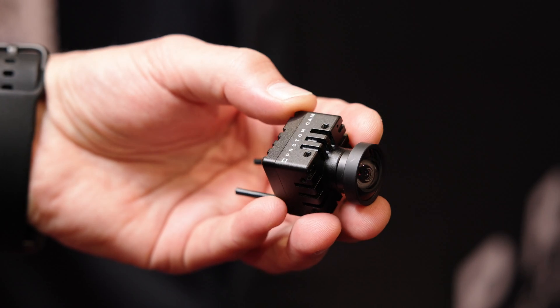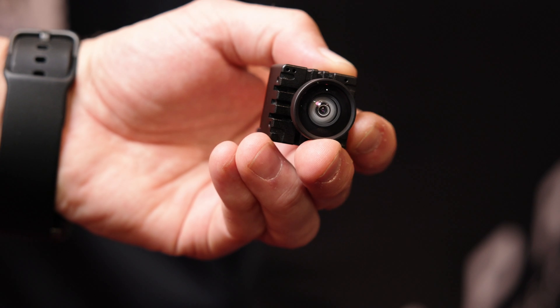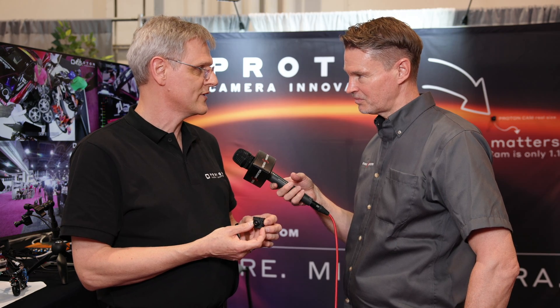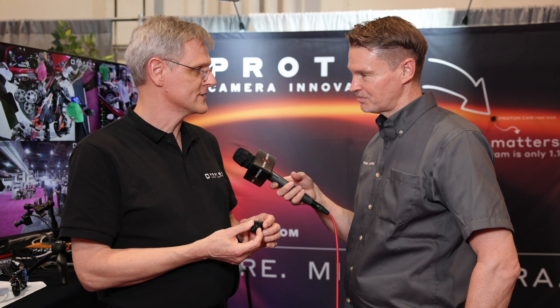It's called the Proton Cam. It is just 28 by 28 millimeters, and even at that size they don't compromise on quality. It has a 12-bit sensor, which is unique for many cameras of this size. It runs on just 2.5 watts of power and operates from 4.5 to 25 volts.